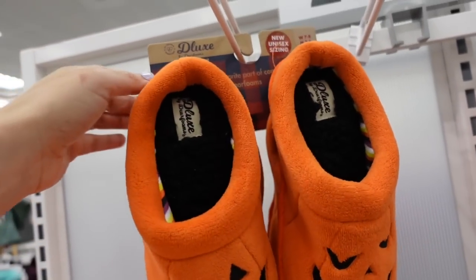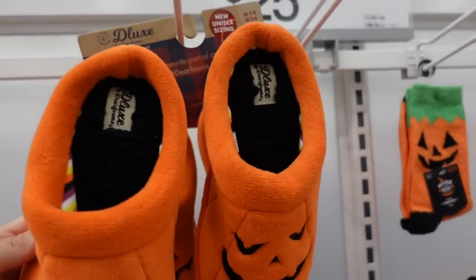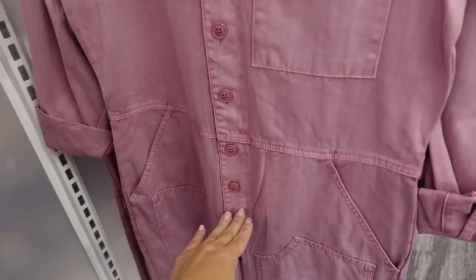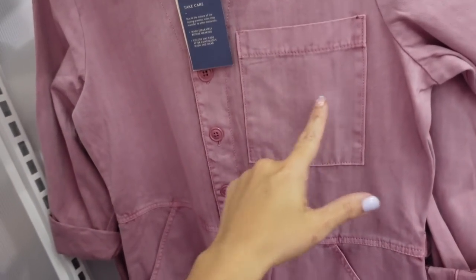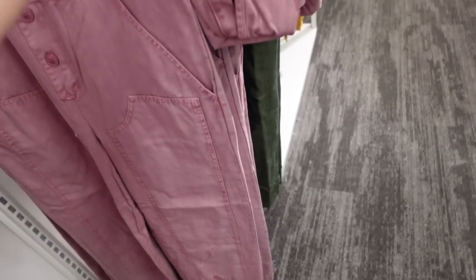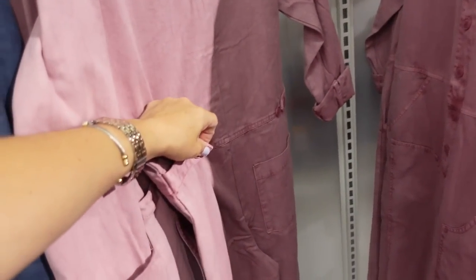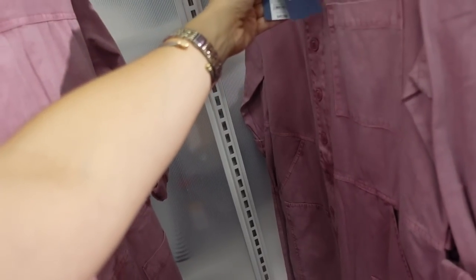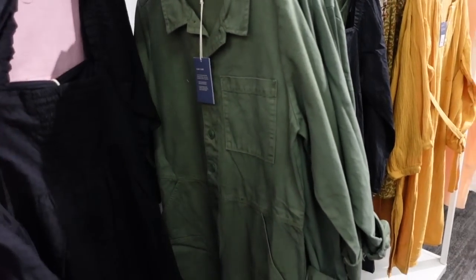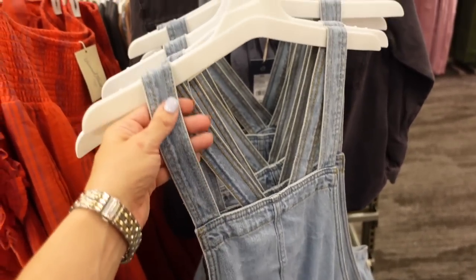Also new deer-form slippers for $20. New jumpsuit from Universal Thread — this one has a collar, buttons all the way up to the waist point, side pockets, seam detailing down the leg, and a seam through the back. You can also cinch the waist with those buttons. These are $40 and come in purple and green.